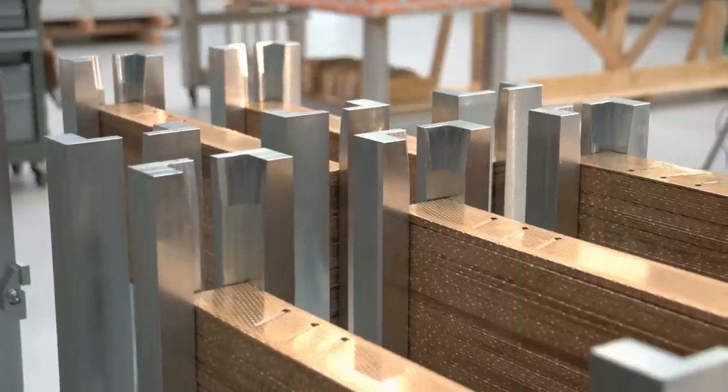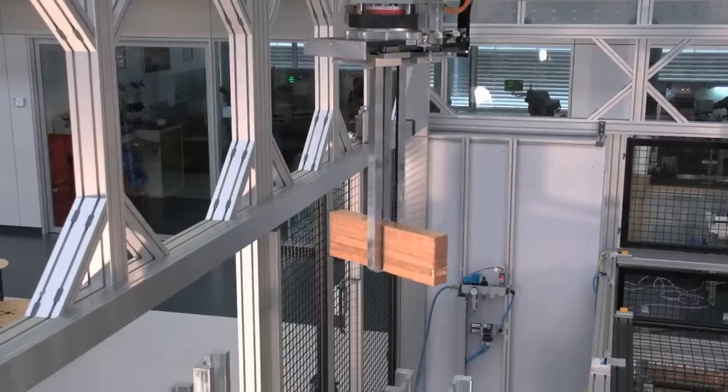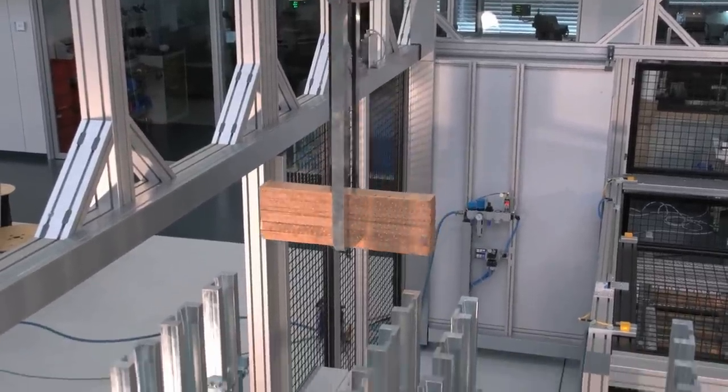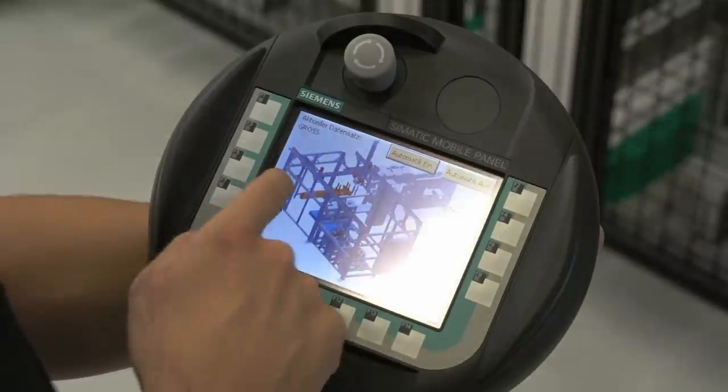A well-known company supplying parts to the automotive industry awarded us with an order to build a system to feed metal blanks into a CNC machine. The customer specified that in the setting-up mode, the operator must check when this stack of blanks is placed in the CNC machine for the first time. Of course, this meant that the machine operator had to manually position the panel under the suspended axis.